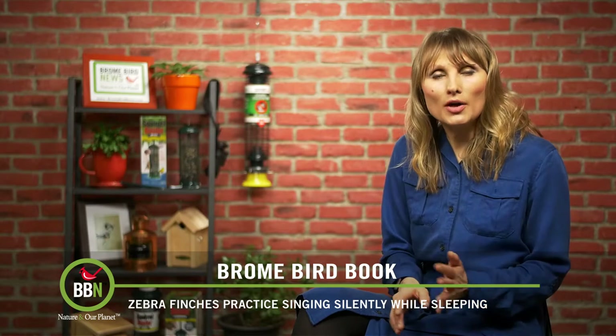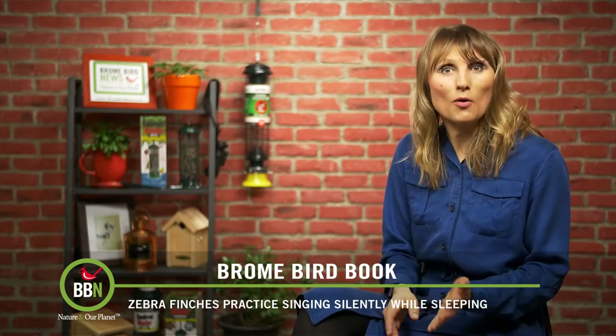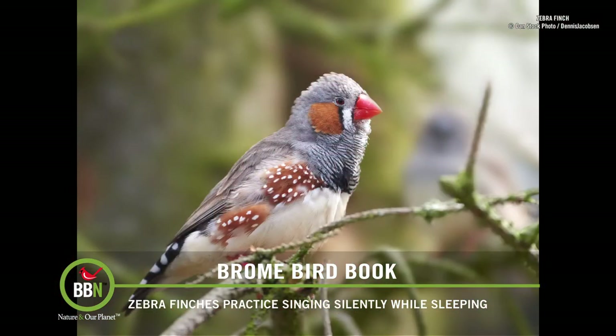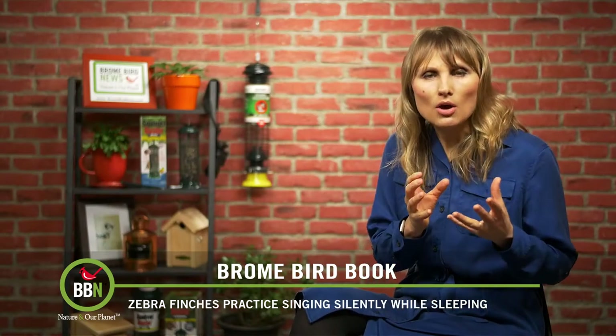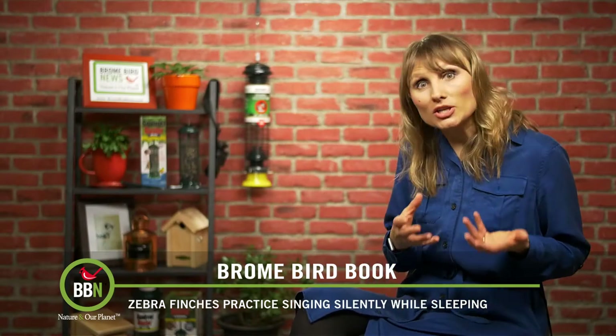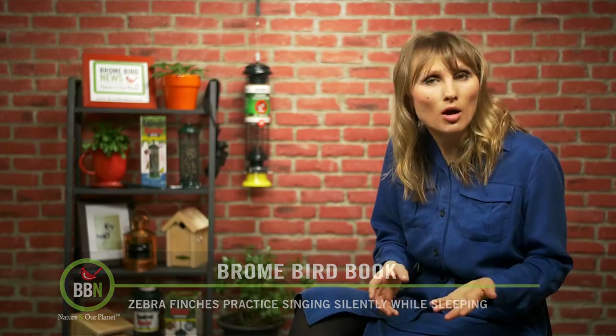Zebra finches listen to other birds' songs during the day and then practice those songs while asleep. Scientists played recordings of bird songs to sleeping finches and what they observed is that the vocal muscles of these birds were moving as if the birds were actually singing. I guess that could explain why their songs are so complex.